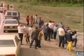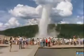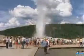Every year, visitors from all over the world travel to Yellowstone National Park to see some of nature's most spectacular sights. One of the most popular is Old Faithful. Mysterious and grand, the world's tallest geyser spouts water more than 120 feet into the air. Named for its predictability, Old Faithful erupts about every 90 minutes.